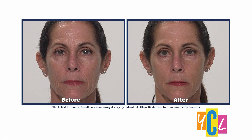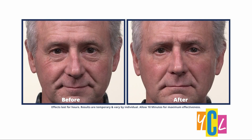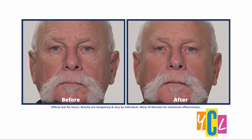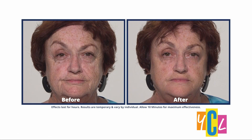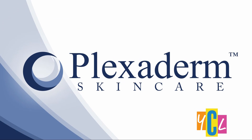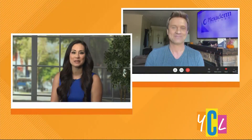Watch as under eye bags, wrinkles, and crow's feet disappear from view. Whether you're tired of having puffy under eye bags or some signs of aging are starting to show up, this may be a good solution for you. I'm talking about Plexiderm, and lifestyle expert Scott DeFalco is here to talk about their all-new 10-minute challenge.